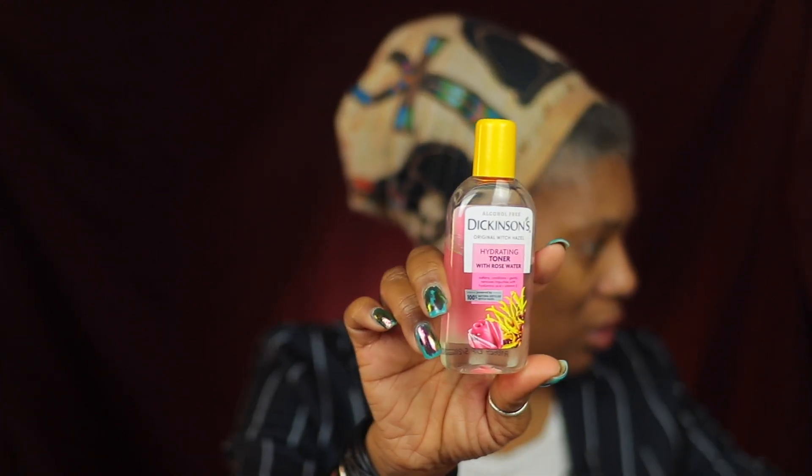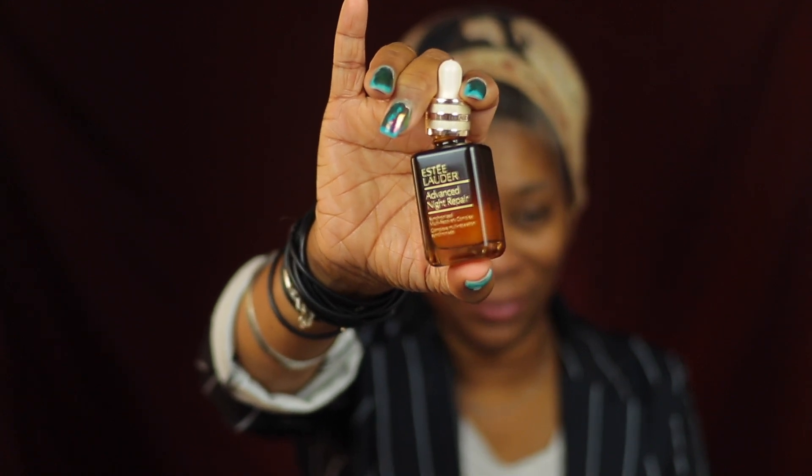So I've already cleansed my skin. I'm going to go in with my Dickinson's witch hazel and just sweep that over the skin. I love toning my skin after I cleanse it — it's almost like I can feel the pH balance coming back. Then my faithful Estee Lauder Advanced Night Repair. I love this stuff. I'm thinking about doing another review on this because it's been years, but this stuff is amazing.